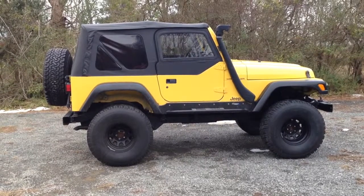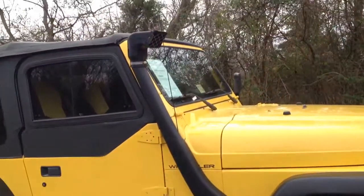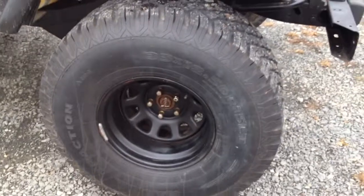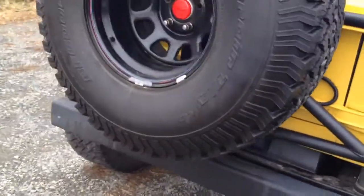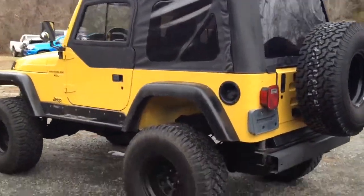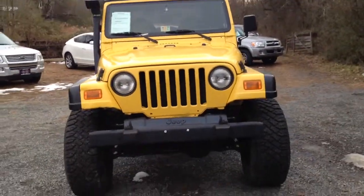It's got the awesome yellow Jeep color, which I love. I'm going to do a quick walk-around video so you can get a good feel for the condition of it in person. You can see it's got the Safari snorkel on there, some aftermarket boards on it, 35-inch tires, the black wheels, and a full-size matching wheel and tire as a spare. It's got the soft top. Here's a shot of the front for you.